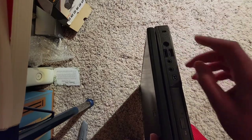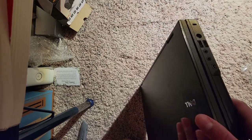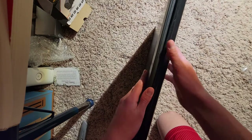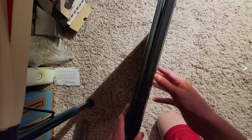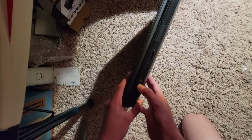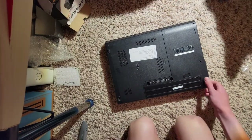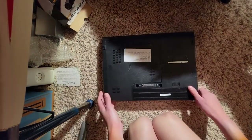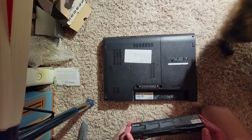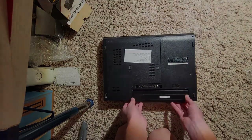There's also the charging port, some other USB ports, microphone and headphone jacks, FireWire, and a disk drive. It also has an SD card reader and a manual toggle for the Wi-Fi. On the bottom is the battery, and I bought a spare since I figured the original one probably doesn't hold a charge well anymore.